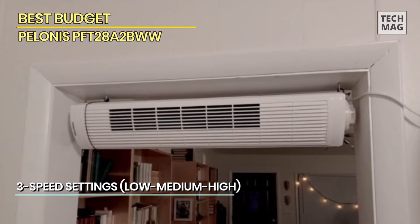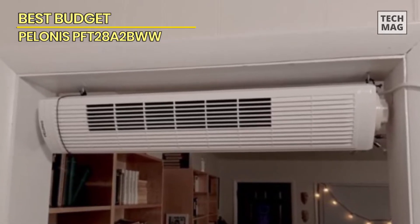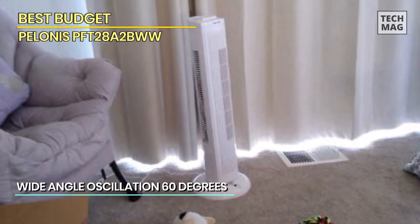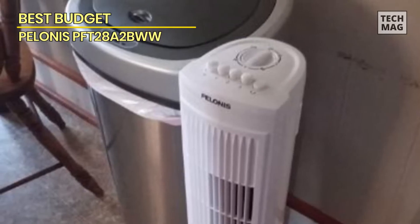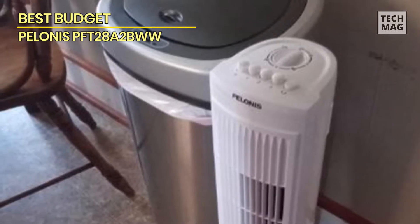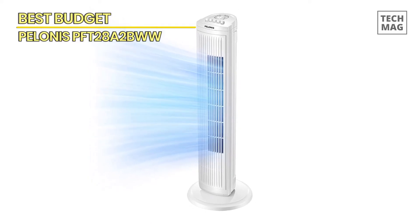The Pelonius 30-inch oscillating tower fan also features auto-off timers, allowing you to set it to turn off automatically after a certain period — particularly useful if you want to use the fan while sleeping or if you want to save energy. It comes with a remote control that lets you adjust the speed, oscillation, and timer settings from across the room. Its sleek design, powerful cooling capabilities, and convenient features make it an excellent choice for any home or office.